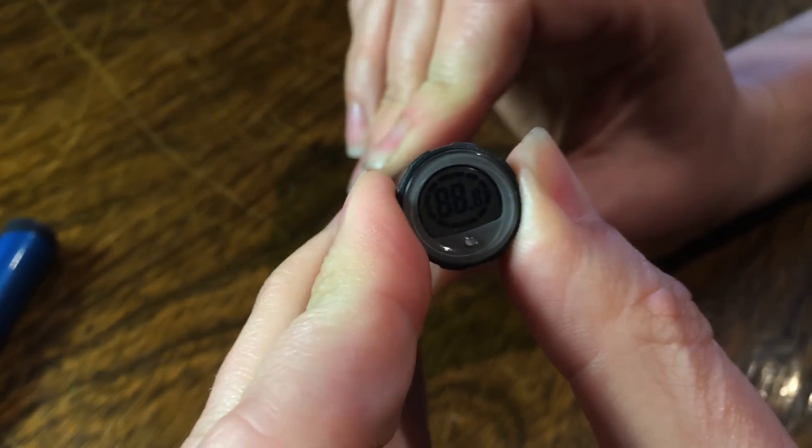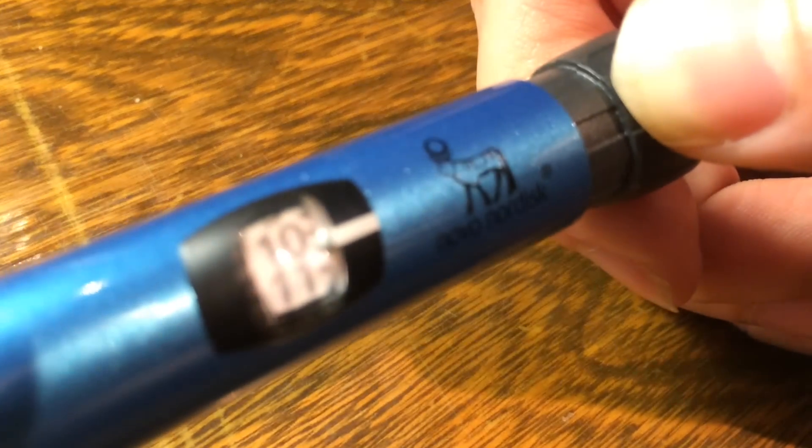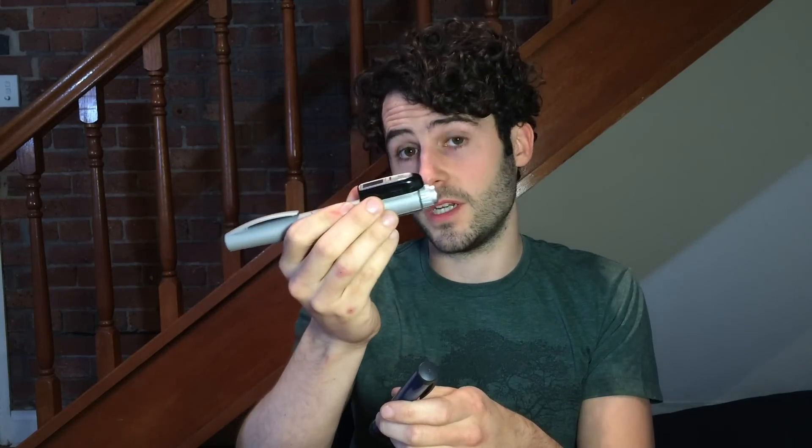Another cool thing about Levemir is the pen, which stores the dose size and when you took your most recent dose, which takes the guesswork out of the equation. My Lantus pen requires this giant attachment, which doesn't remember how much insulin you had — it just remembers how long ago you had it. Another plus for the Levemir pen is it also has half units, which has enabled me to much more finely tune my basal dose, because I use eleven and a half units — eleven would be too little and twelve too much, and noticeably so.